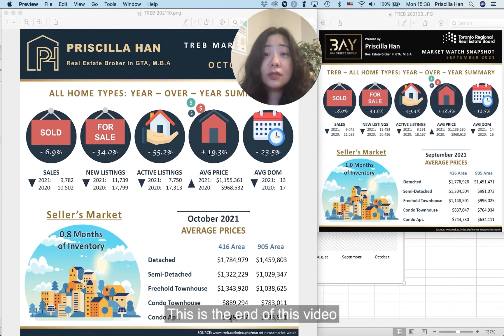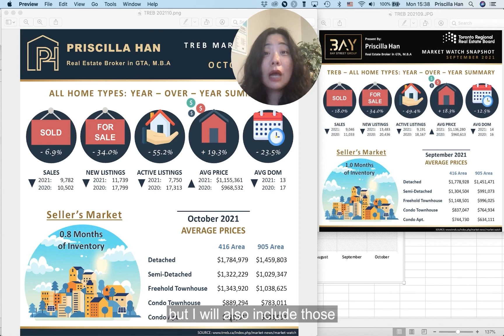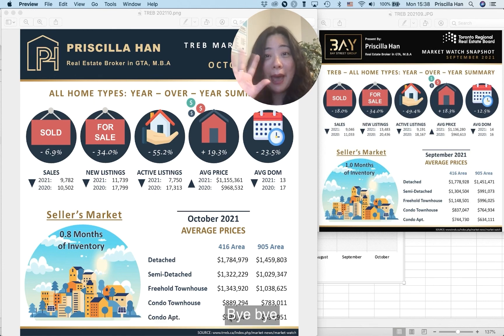That's the end of this video. If you have any recent purchase or sell plan, talk to me so I can tailor the strategy for you. If you're looking for properties, not only can I send you ones that match your exact standards from MLS, but I will also include great off-market properties. Looking forward to connecting with you soon. Bye-bye.